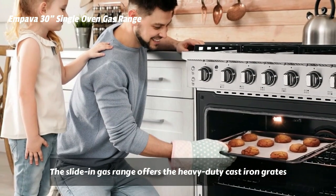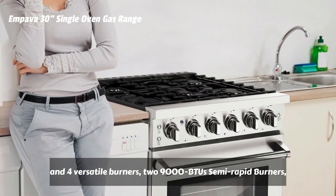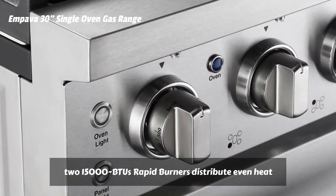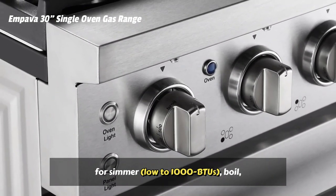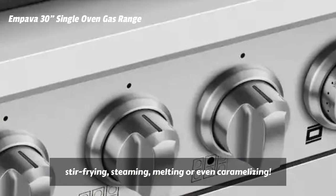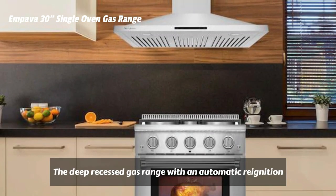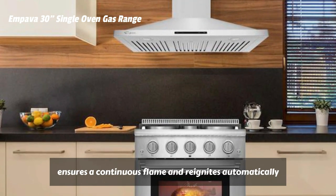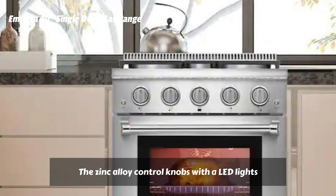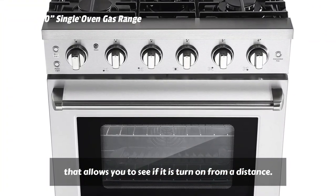The slide-in gas range offers heavy-duty cast-iron grates and four versatile burners — two 9,000 BTU semi-rapid burners and two 15,000 BTU rapid burners — that distribute even heat for simmer down to 1,000 BTUs, boil, stir-frying, steaming, melting, or even caramelizing. The deep-recessed gas range with automatic re-ignition ensures a continuous flame and reignites automatically if accidentally extinguished. The zinc alloy control knobs with LED lights allow you to see if it is turned on from a distance.